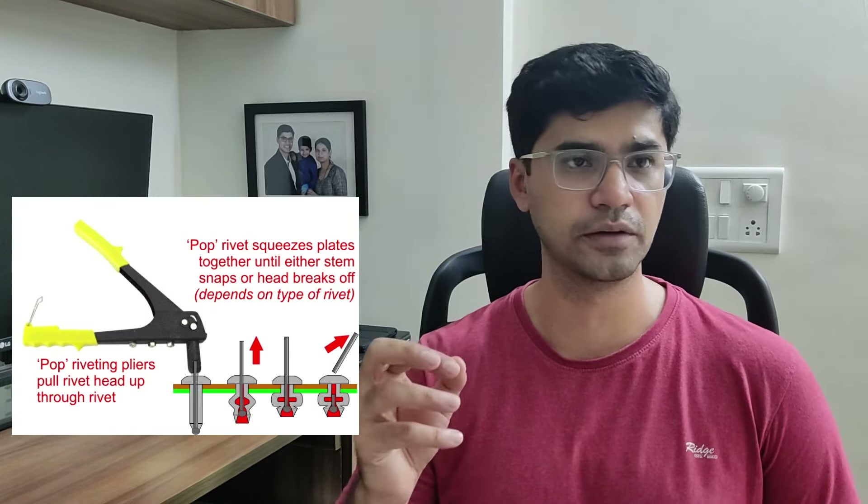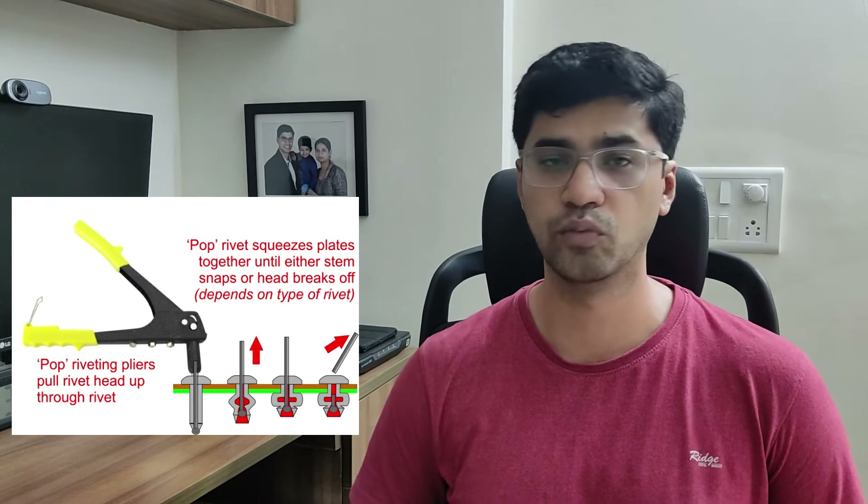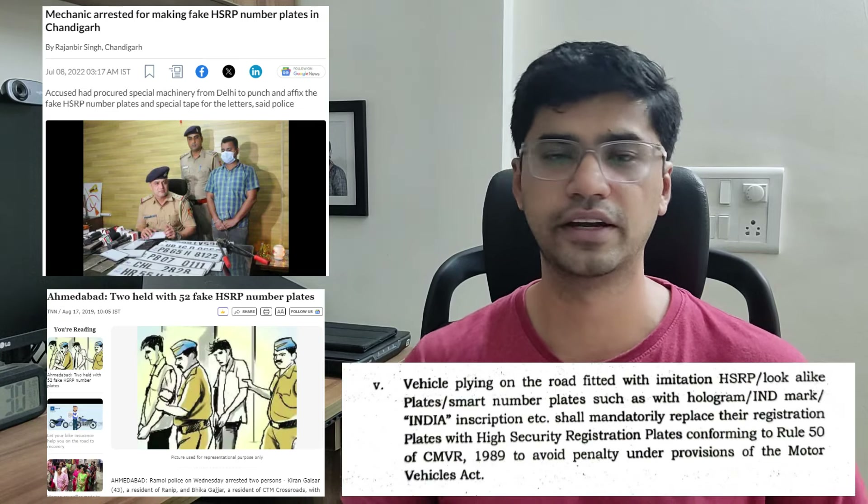On top of all those physical characteristics, there are two more things. First, these number plates are not screwed onto the vehicle but riveted in place. A rivet cannot be taken off easily, making it more tamper-proof. Lastly, you can get an HSRP only from the dealer network. If a roadside dealer has given you a number plate telling you it's an HSRP, you have been taken for a ride. An HSRP can only be obtained from the dealer.